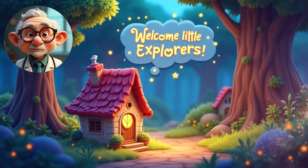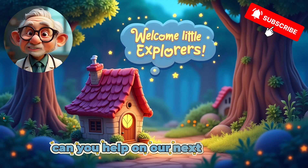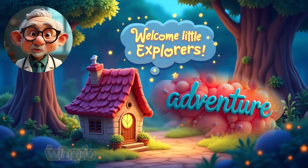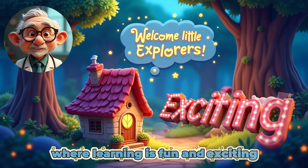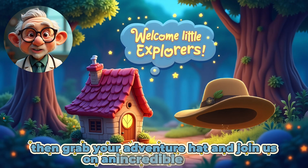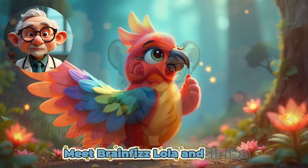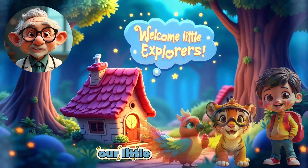Hello Little Explorers! My name is Doctor Curious. Can you help on our next exciting adventure where learning is fun and exciting? Then grab your adventure hat and join us on an incredible journey. Meet Brain Fizz, Lola and Simba, our Little Explorers.